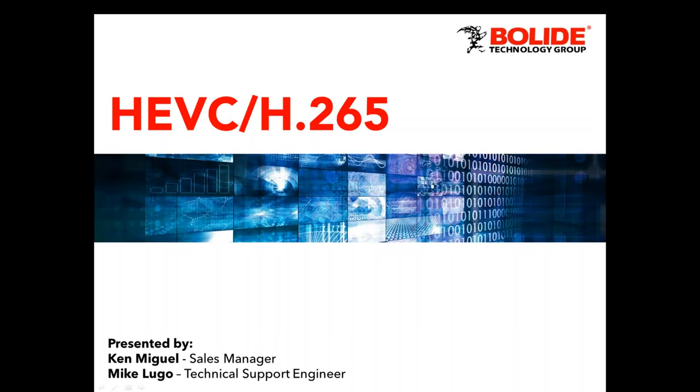Hello everybody and welcome to today's free educational webinar. My name is Ken Miguel, I'll be hosting this webinar. It's a beautiful sunny day here in San Dimas, California — about 75 degrees outside. We are coming off the heels of a very successful trade show in Bogota, Colombia. Big kudos to Bolide Latin America division for that trade show.